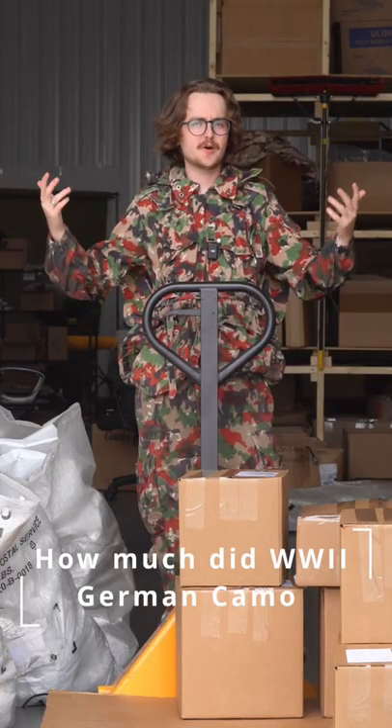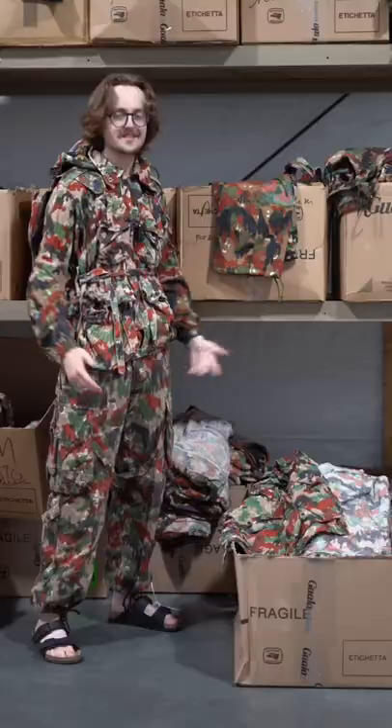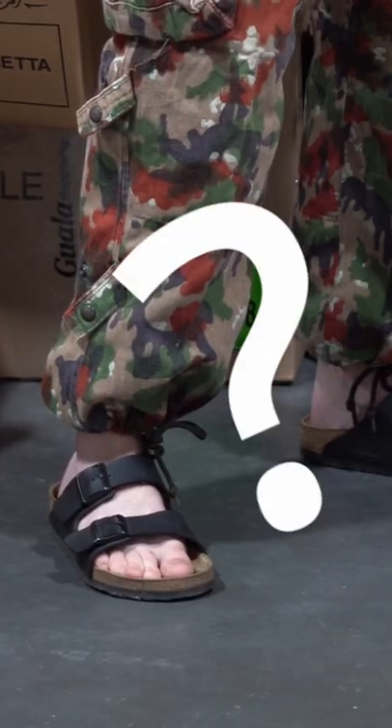How much did World War II German camo impact post-war militaries? Well, it's a lot, actually. Today we're going to be talking about TAS-83 Alpenflage.